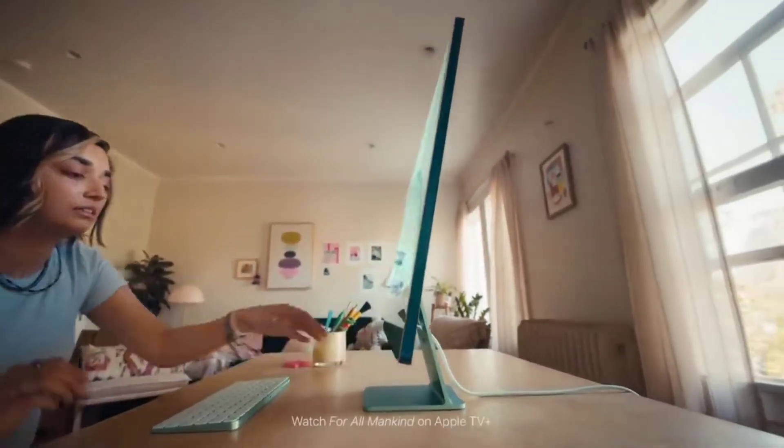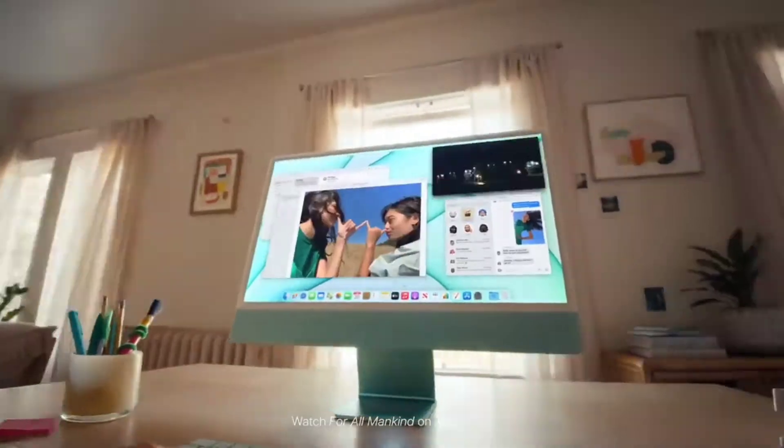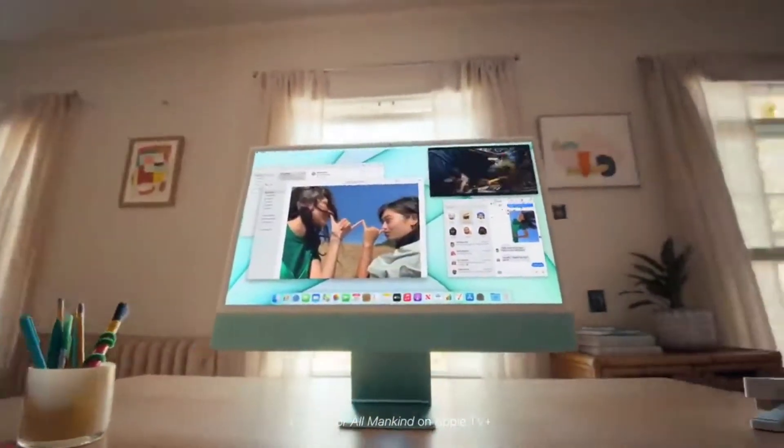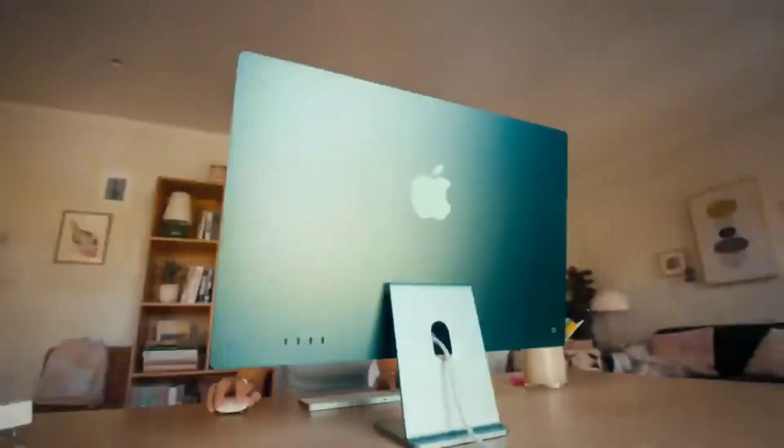And it makes the new iMac fast. Like, your apps open instantly fast. Like, check that text while you clean your inbox, while you share that photo, while you stream that show fast. That's fast.